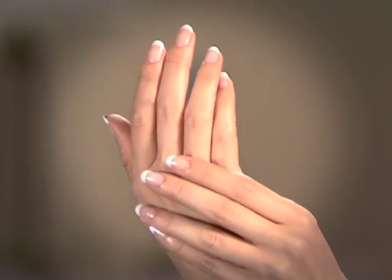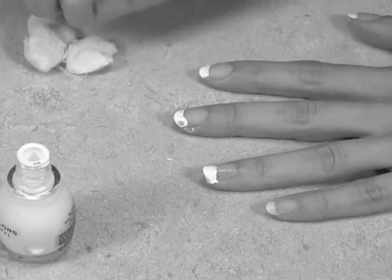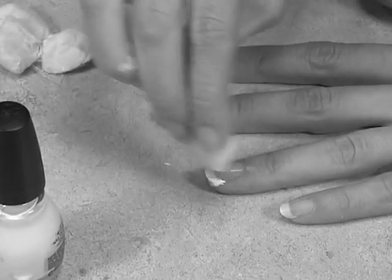Everyone loves a French manicure like this, but getting them done at the salon is a fortune. And trying to do it yourself ends up in a sloppy disaster.